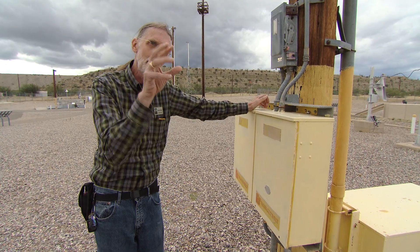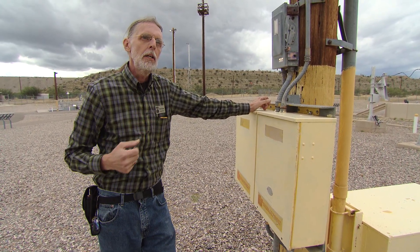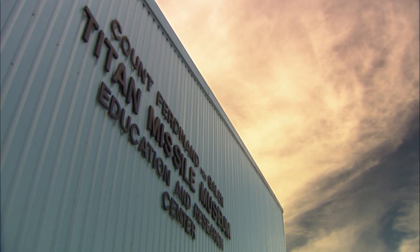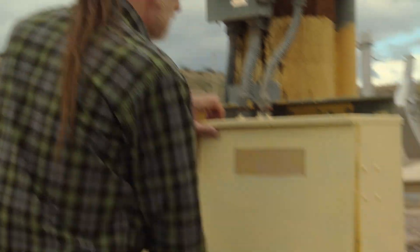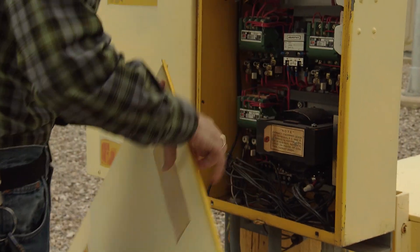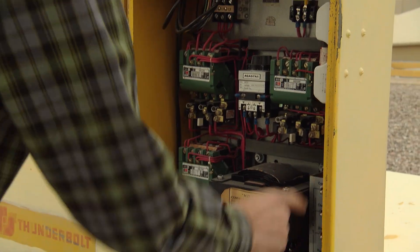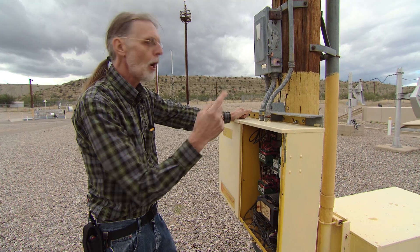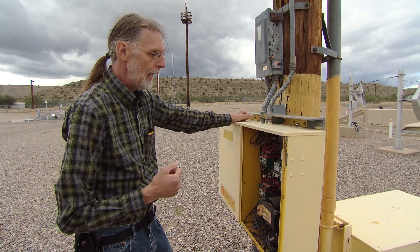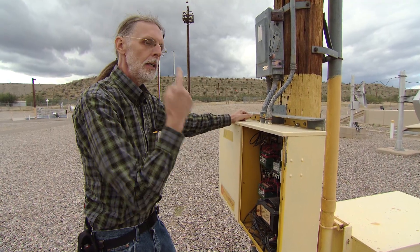Chuck Penson and a friend got curious and then they got to work. It took some cleaning, oiling, wrenching, and tinkering to get it back to life. There's a control box right here, and inside the control box are all the controls we need to turn on the blower, the chopper — which is the rotating shutter — and we can actually make the siren rotate like this also.